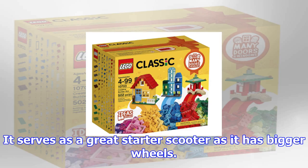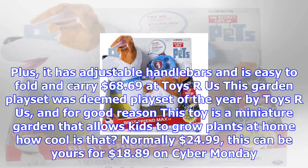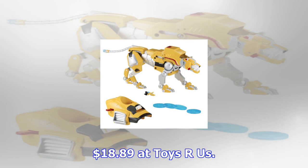Originally $99.99, this Razor scooter is just $68.69 in honor of Cyber Monday. It serves as a great starter scooter as it has bigger wheels, plus adjustable handlebars, and is easy to fold and carry. $68.69 at Toys R Us.